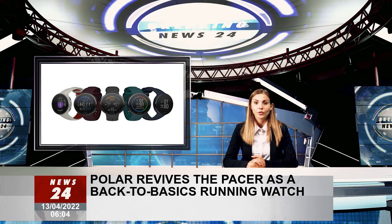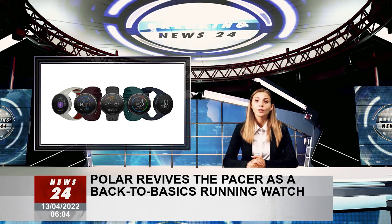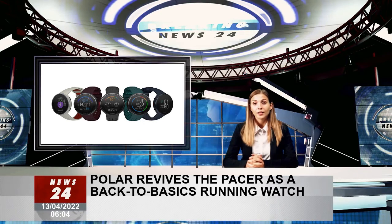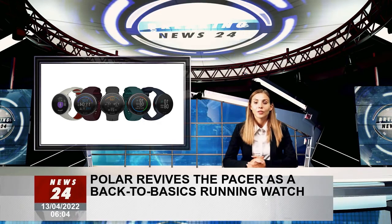But the Pacer Pro gets several features its cheaper sibling does not, including a barometer for more accurate power tracking and gradient counting, as well as turn-by-turn guidance.